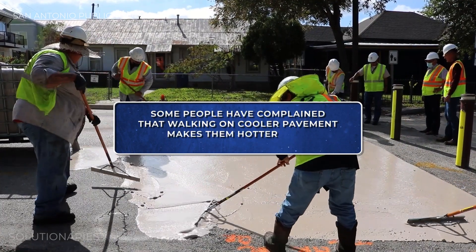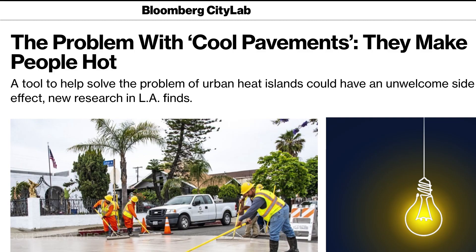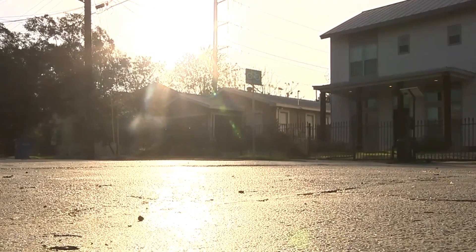Some pedestrians feel like when they're walking on these streets with the new reflective cooler pavement, they themselves feel hotter — and that's where I think we need more research. We're trying to keep that heat from being trapped in; we've got to make that heat escape somewhere. So it's reflected from that surface back into the atmosphere. But overall, your whole experience is going to be much cooler because that heat isn't lingering in the pavement like it is with traditional black asphalt.